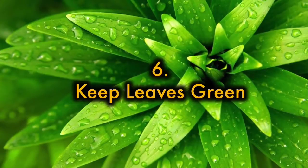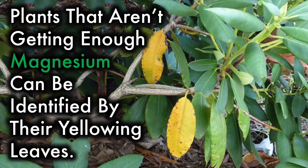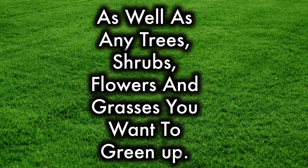6. Keeps leaves green. Plants that aren't getting enough magnesium can be identified by their yellowing leaves. This is because magnesium is an essential component in the production of chlorophyll. Try sprinkling Epsom salt around your plants — about 1 tablespoon per 12 inches of height once a month — to benefit your vegetable garden, as well as any trees, shrubs, flowers, and grasses you want to green up.